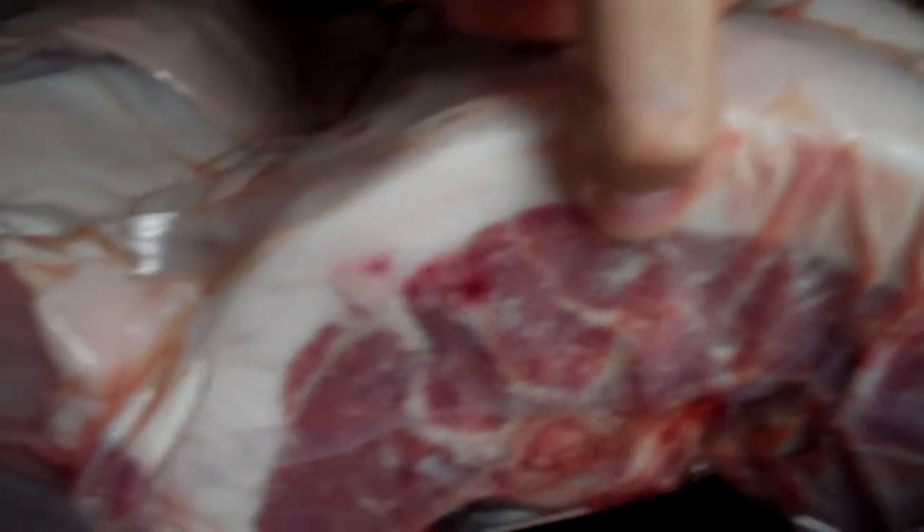Wild boar saddles. Look at that fat. There's the loins, tenderloin underneath there.